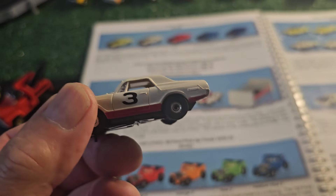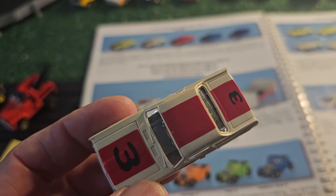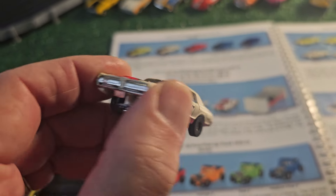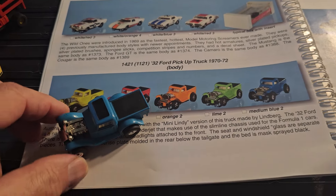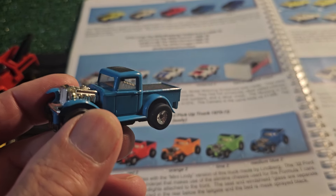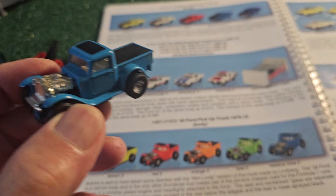Now here's the Mercury Cougar Wild Ones - I didn't have it in the original form, but this is where I have it. So I have this body mold in the Wild Ones, and that's the number three Cougar. One of my favorite cars ever. And here's a very interesting one, very unique - a 1932 Ford Pickup Truck. These were very well done with nice detail.